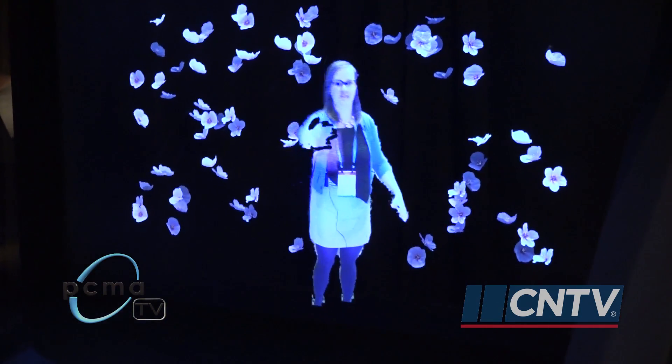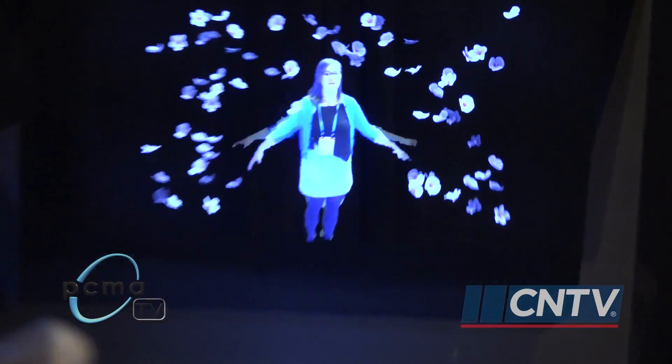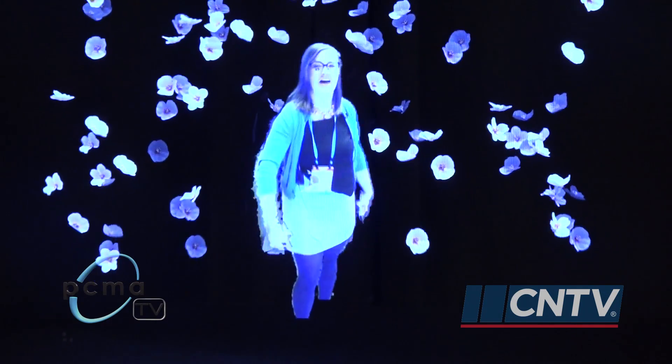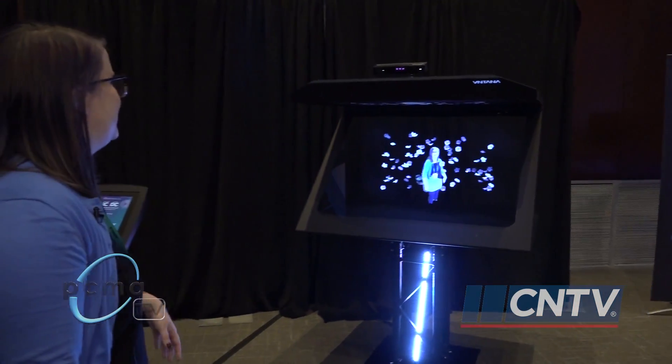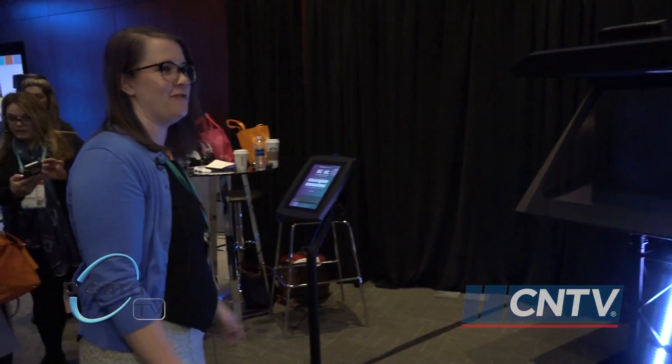Plus, it's a great thing to have for people who are looking for something to do between sessions. That's the experience, which is what it's all about. It's weird to see yourself, and actually, I'm not sure how it's doing it and how it can feel my movements, but it's fun to watch.